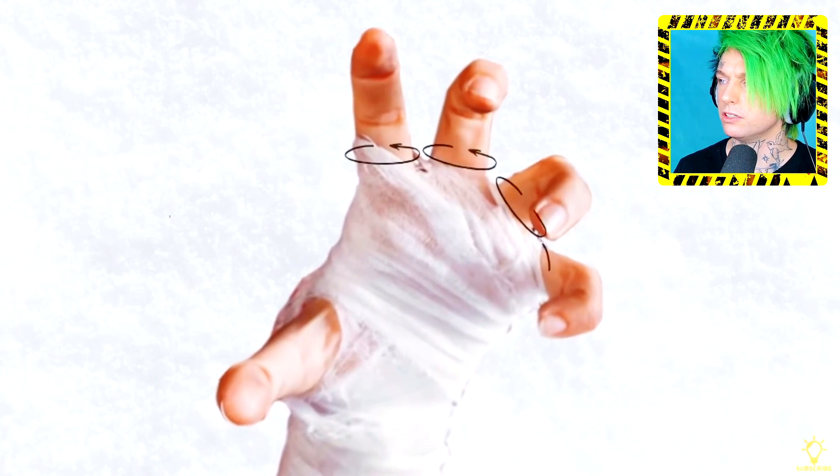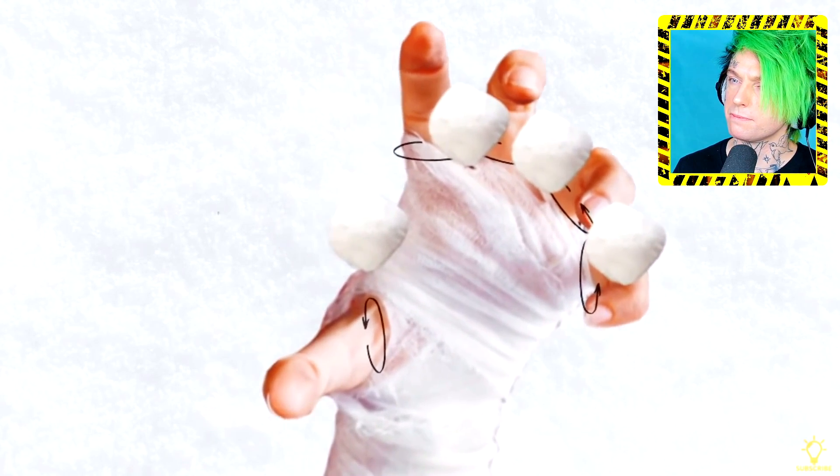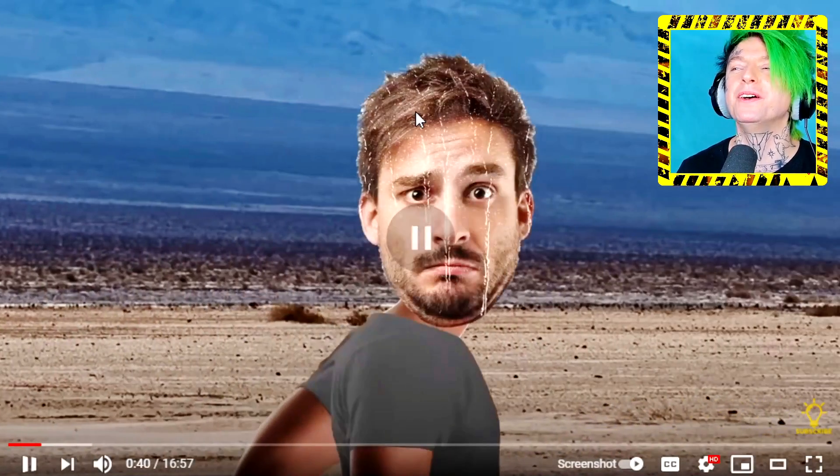I thought this was a test of survival skills, but he's just talking - this isn't a test. Keep it elevated to reduce swelling. Put a bandage on the frostbitten area; if it's your fingers or toes, wrap a bandage around each of them and place cotton balls in between so they don't touch. Never ever rub the damaged spot with sandpaper. Don't rub sandpaper on frostbite - got it.